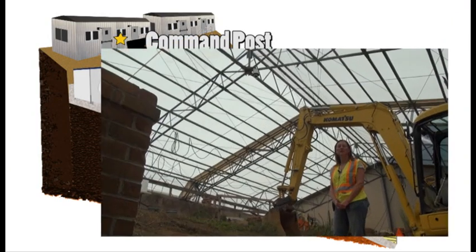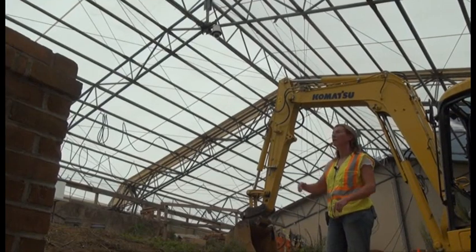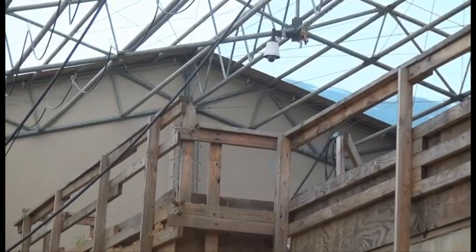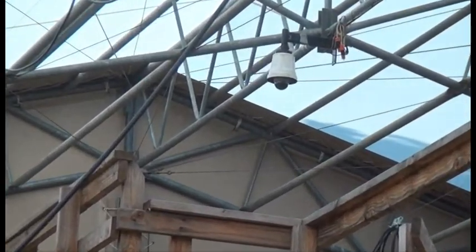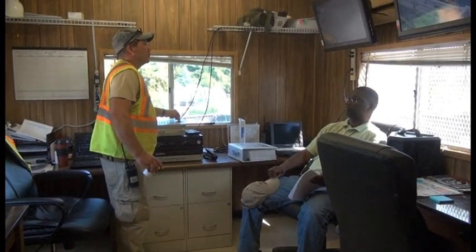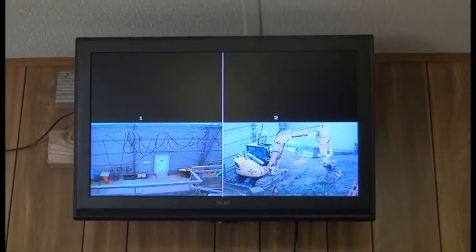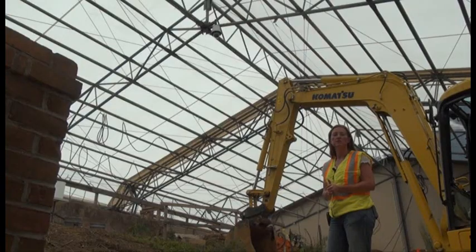During high-probability operations, all work will be monitored by two video cameras mounted in the engineering control structure. This electronic feed goes to our command post at the top of the site and will allow our experienced team to continue to monitor the work and to mitigate any potential risks to the public.